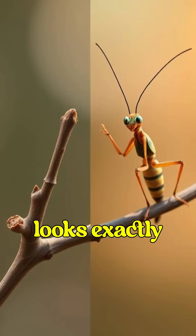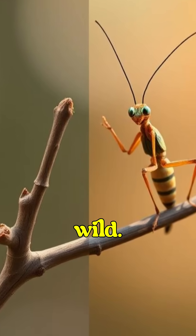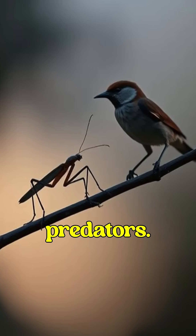The stick insect is a walking illusion — it looks exactly like a twig, making it almost impossible to spot in the wild. And its best trick? Standing completely still for hours to avoid predators.